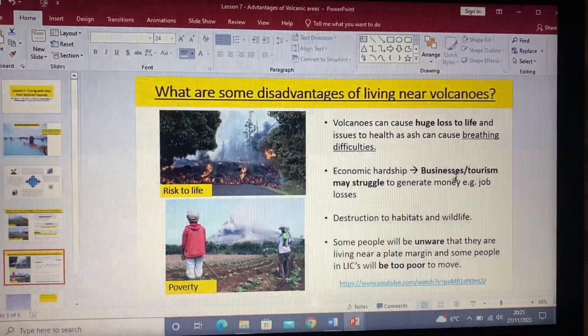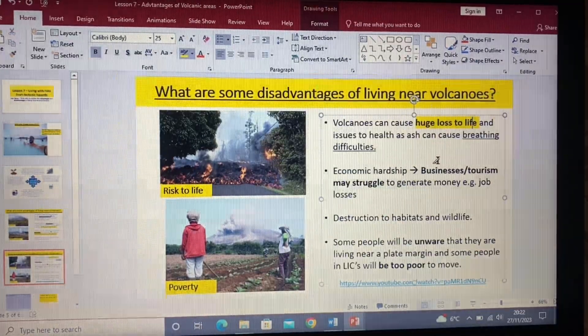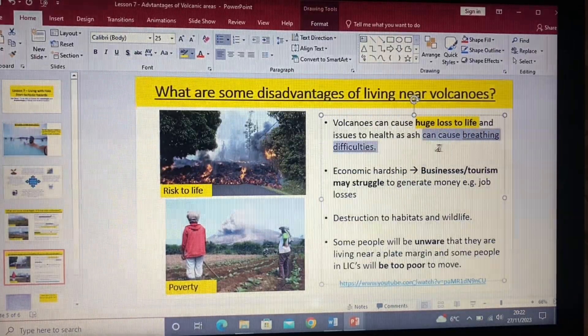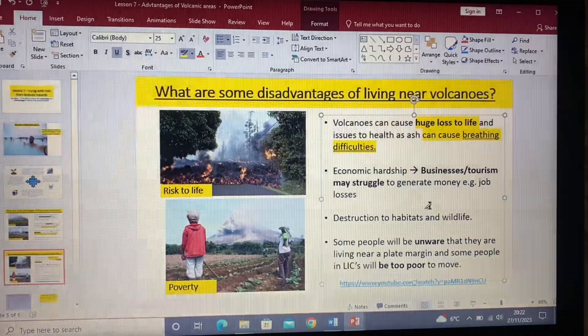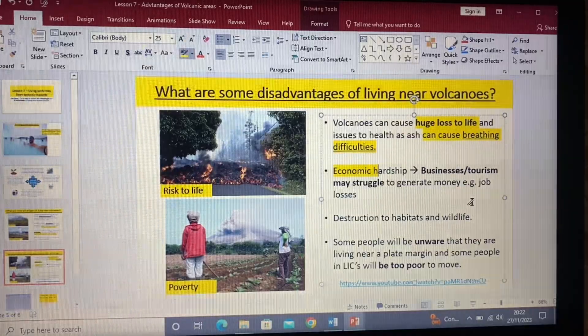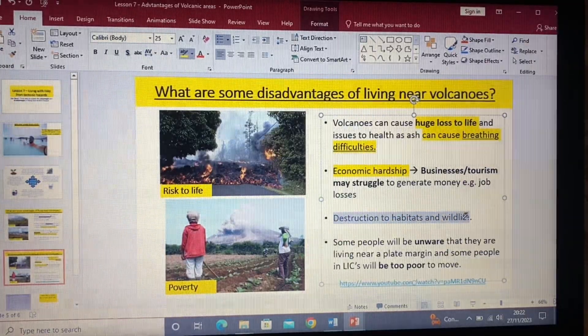However, people who choose to live near volcanic areas face a huge risk to life, as well as issues like volcanic ash causing breathing difficulties. It can also cause economic problems — for example, tourism could go downhill if an area is really tectonically active. There is also damage and destruction to habitats and wildlife.